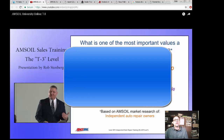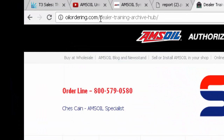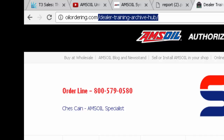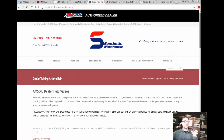A couple other sales tools — I'm going to have links on here. These are dealer-sensitive videos, the type of videos I don't put on YouTube. I just share them with my dealers. You can find them at oilordering.com — there's a dealer training archive, hyphens in the middle. These tools are just for our dealers and they'll always be archived there.